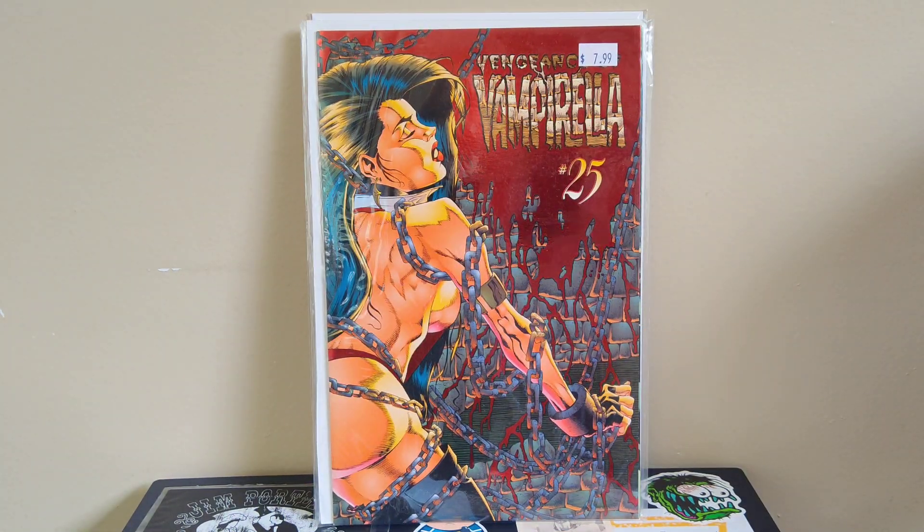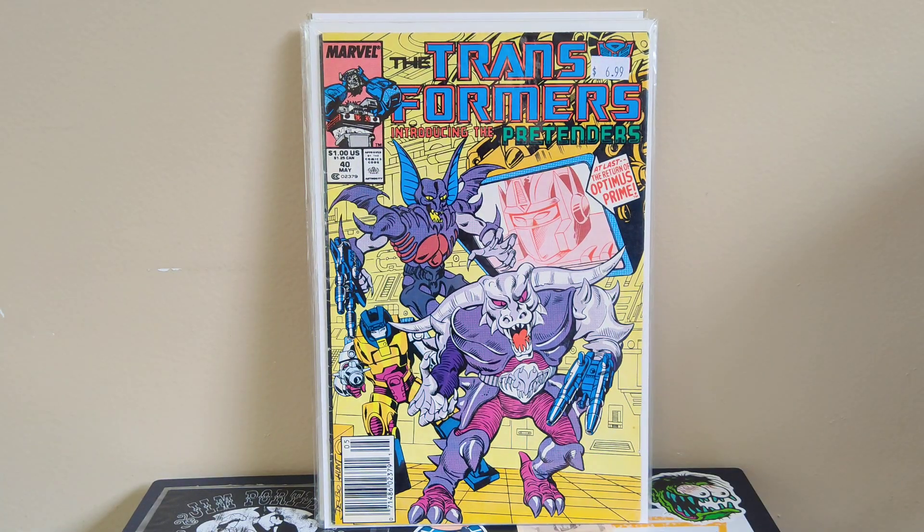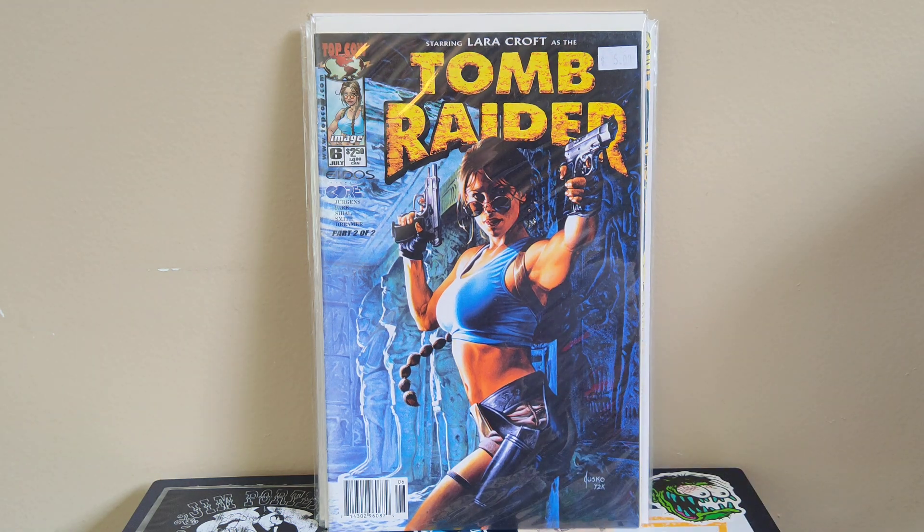Got a random Transformers issue from volume one — number 40 — just needed this for my run. It's got some Insecticons on the cover, weird-looking dudes. Also picked up Tomb Raider number six, just a cool Joe Jusko cover, happy to find that.